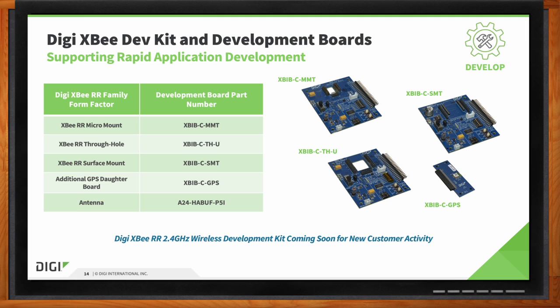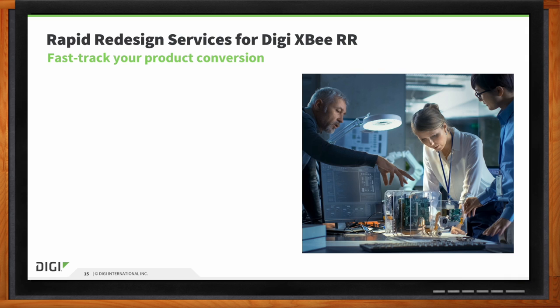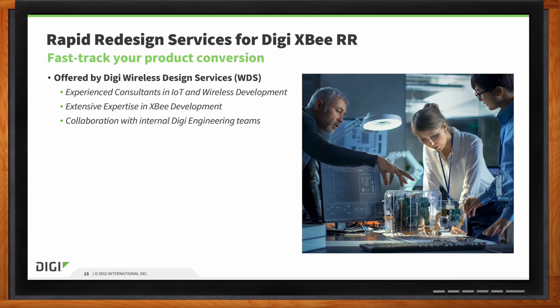If a designer needs more help with their DigiXBRR design to get it out the door faster, we can absolutely help. We realize many companies struggle with resources or have engineers tied up in higher-priority projects. We have a team of engineers within our wireless design service team ready and willing to help with as little or as much as needed.